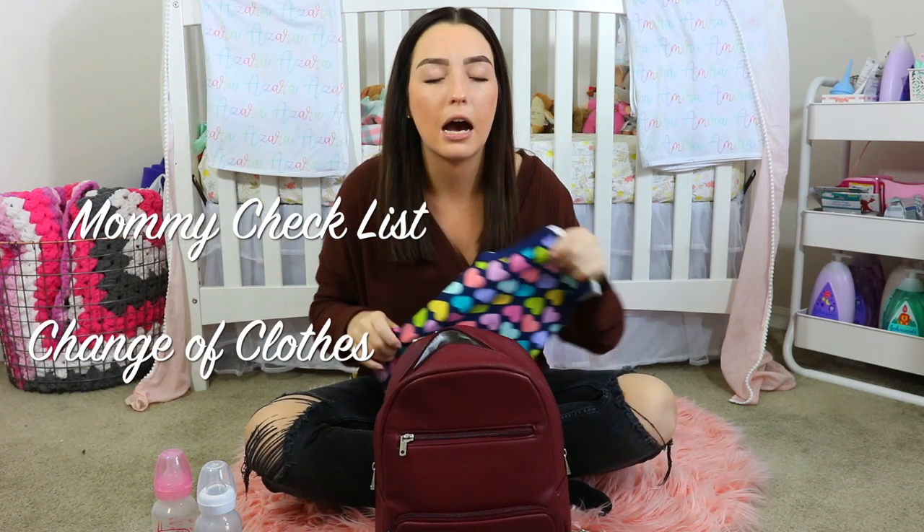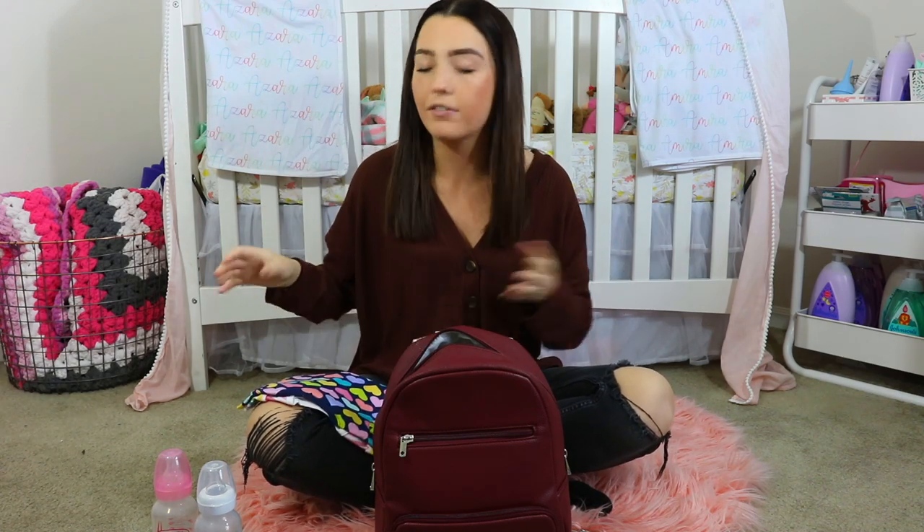Along with having to change diapers throughout the day, I also keep an extra pair of clothes in here because babies will be babies — they get messy, they poop everywhere. Having an extra outfit is a necessity because the one time you don't have an outfit in your diaper bag, that's going to be the time the babies decide to explode their diaper and you're going to be SOL. I do keep two outfits because I have two babies, one outfit for each girl just as a backup in case an accident happens.